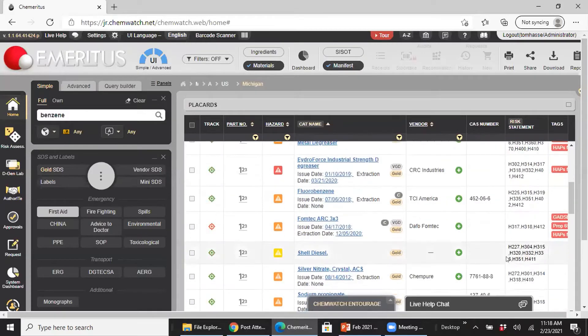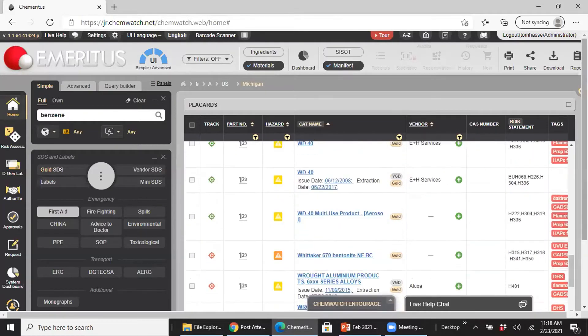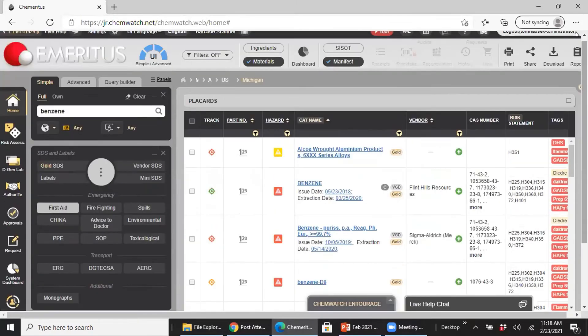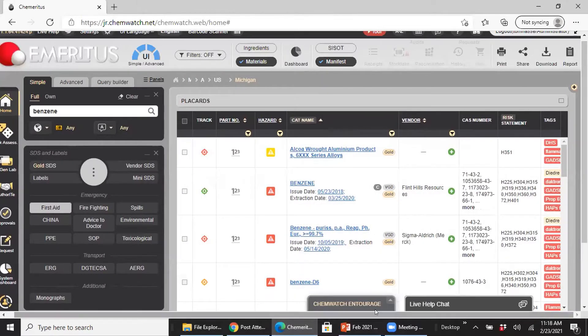So I have a collection of chemicals — we're calling this a register. At this level, you can flag chemicals in your collection based on properties of interest using tags. In this case, I'm identifying what's a flammable solid, what's on the global automotive declarable substance list, and the Prop 65 reproduction regulation — so it's saying benzene is affected by that regulation. You can filter a report on your collection by specific parameters.